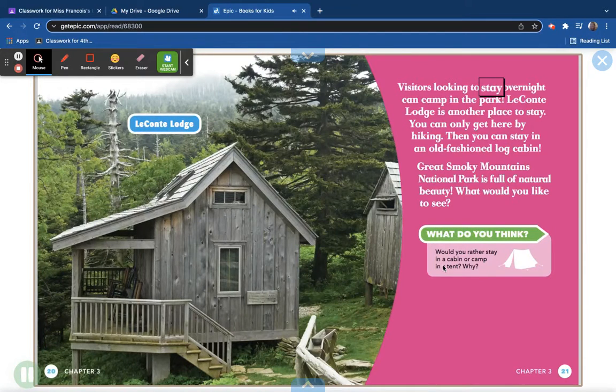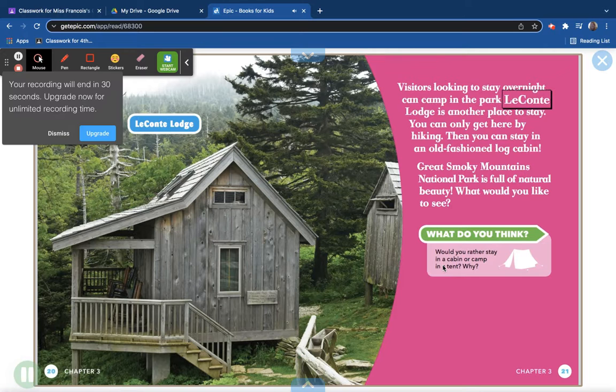Visitors looking to stay overnight can camp in the park. LeConte Lodge is another place to stay — you can only get there by hiking, and then you can stay in an old-fashioned log cabin. Great Smoky Mountains National Park is full of natural beauty. What would you like to see?